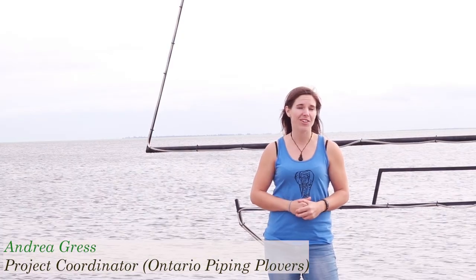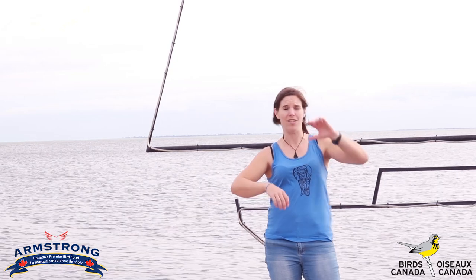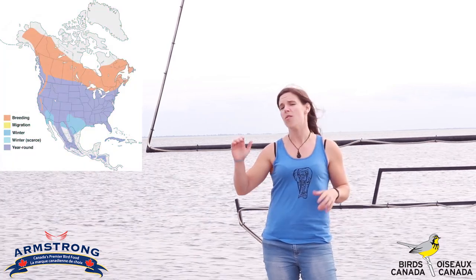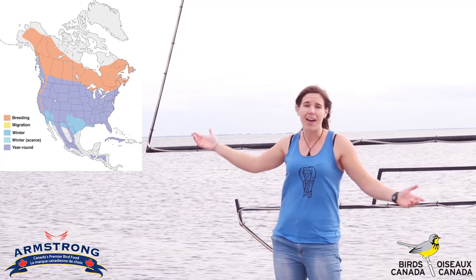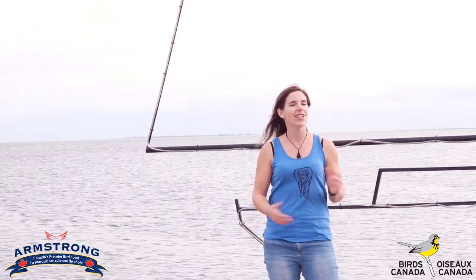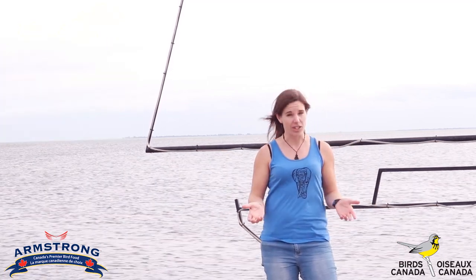Hi, I'm Andrea Gress with Birds Canada. You can be living up in the Yukon, you could be over in Newfoundland, you could even be down here in the Great Lakes by Lake Erie, and you're going to get to see northern flickers.